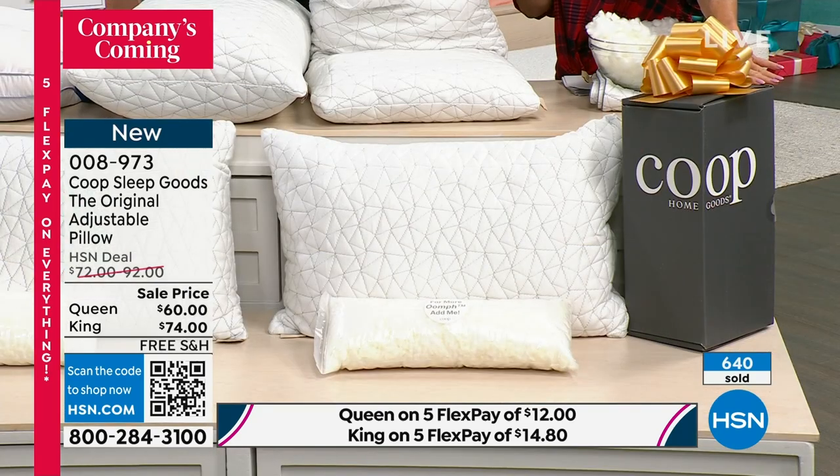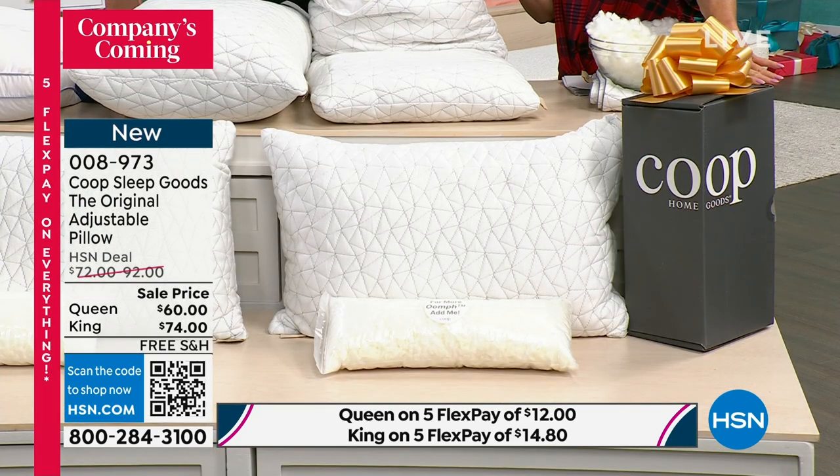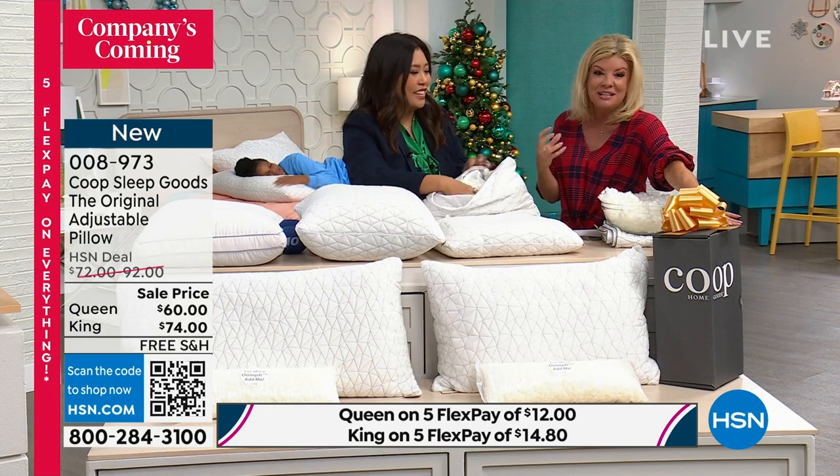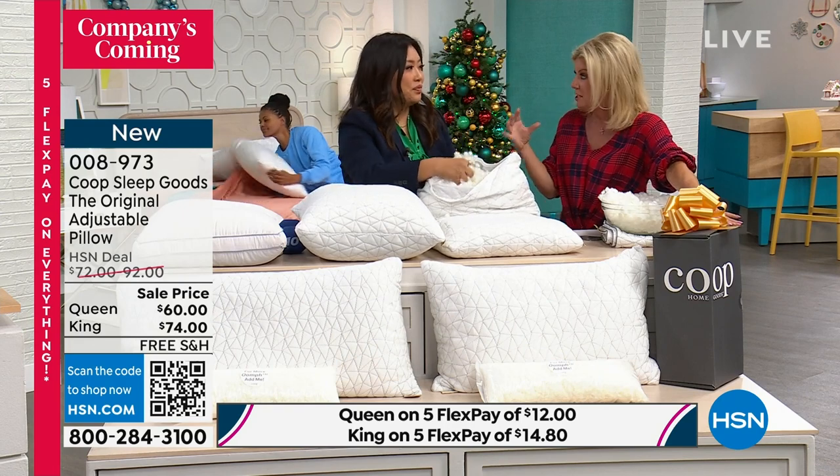So it's rolled up. There's a half pound of oomph extra fill inside — that's our secret sauce. And that means you customize what's best for you.